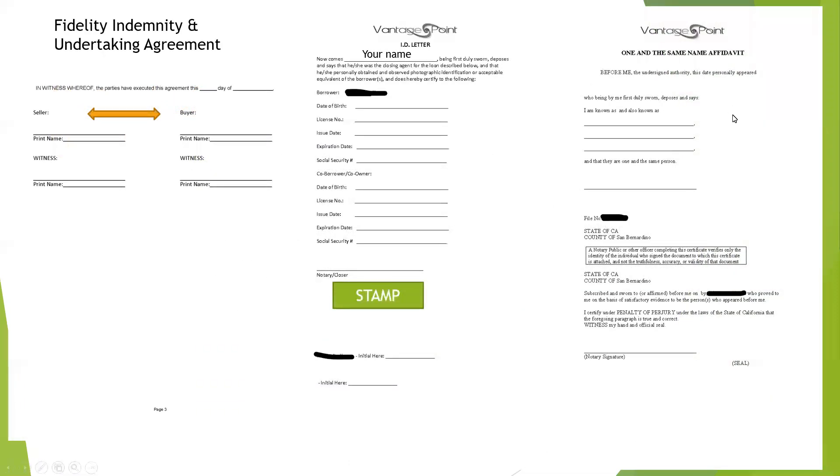The one of the same name affidavit: the way their documents are generated, it automatically generates a blank one of the same name affidavit. You don't need to fill this out if you only have a borrower or only a borrower title signer. You can disregard it if it's blank and there's just a borrower or borrower title signer. But if there's a borrower and co-borrower and there's not one filled out for the co-borrower, you would need them to fill this out again — write their name in, sign it, notarize.